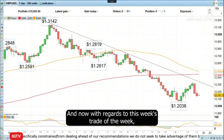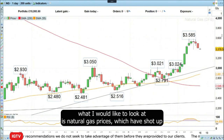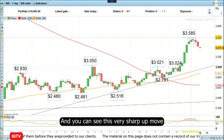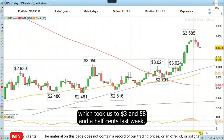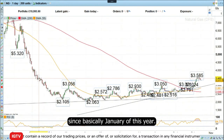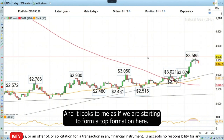With regards to this week's Trade of the Week, I would like to look at natural gas prices, which have shot up because of much colder weather forecasts in the coming days and weeks. You can see this very sharp up move which took us to three dollars and 58 and a half cents last week — a level we hadn't traded at since basically January of this year.